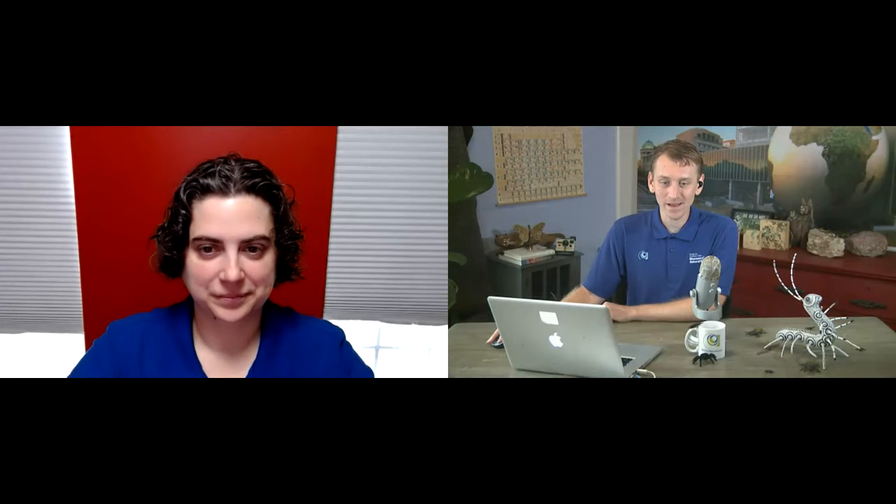Thank you very much! I love talking about these animals and making people aware of them, so I'm glad you were all here today. Hope you're having a great Bug Fest — I know you always do!